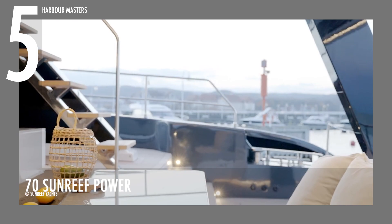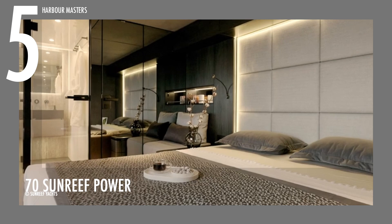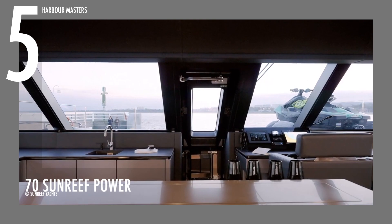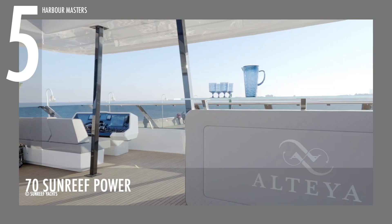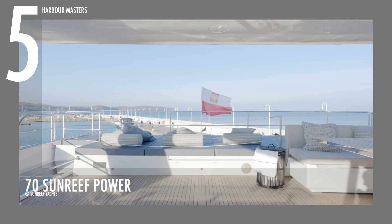Inside the 70 Sunreef Power, the wide main deck saloon is smoothly integrated with the aft cockpit, offering an open dining and sunbathing space. Its cabin has a skylight, panoramic windows, and a wide sliding door that let in a lot of light. For more privacy on board, the crew quarters and galley can be placed in the back and only be reached from the cockpit. This watercraft has a large bow terrace with freestanding furniture and a lounge that is protected from the sun and wind. This Sunreef model is worth over 2 million US dollars.